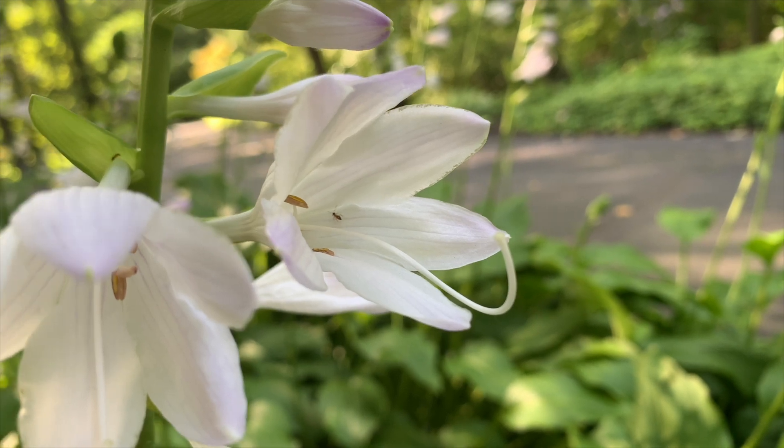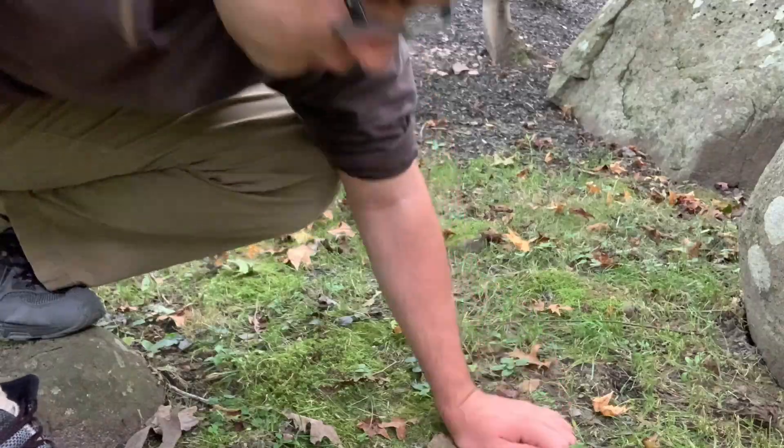Welcome to Nature Tales. I'm Nick and today I'm in New Jersey, which is ground zero for the lanternfly invasion.